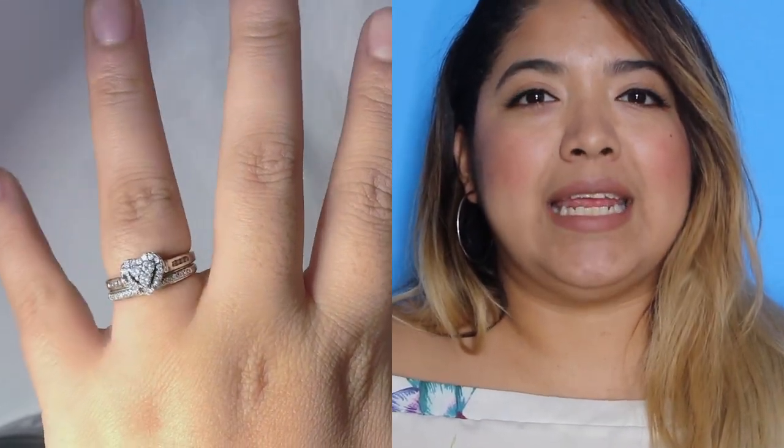I really wanted a heart-shaped ring and he got me one. But I already lost two diamonds from it because I never take my rings off - I wear them when I cook, clean, everything. I was scared that if I took them off I'd forget where I put them. Over time I noticed one diamond was gone, then another, and I realized the setting was wearing out and the band was no longer a perfect circle.